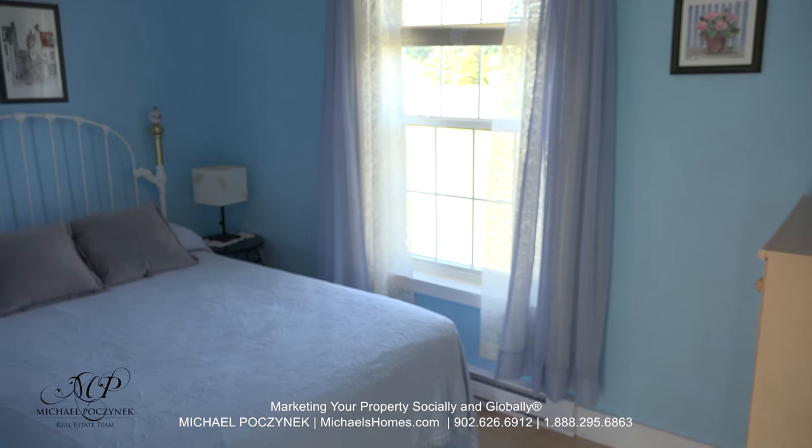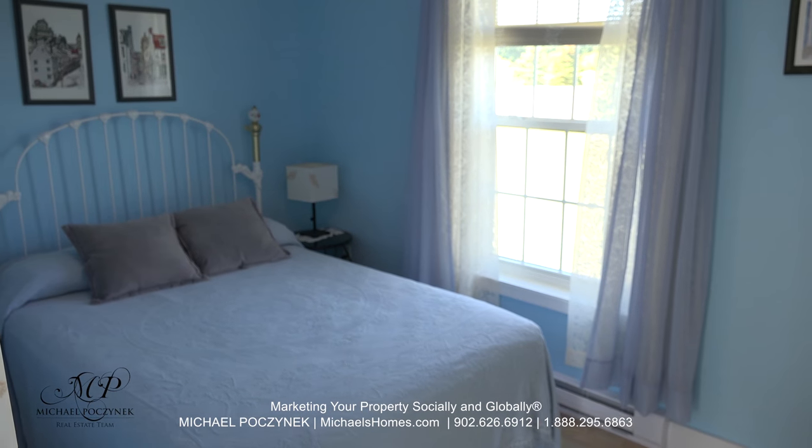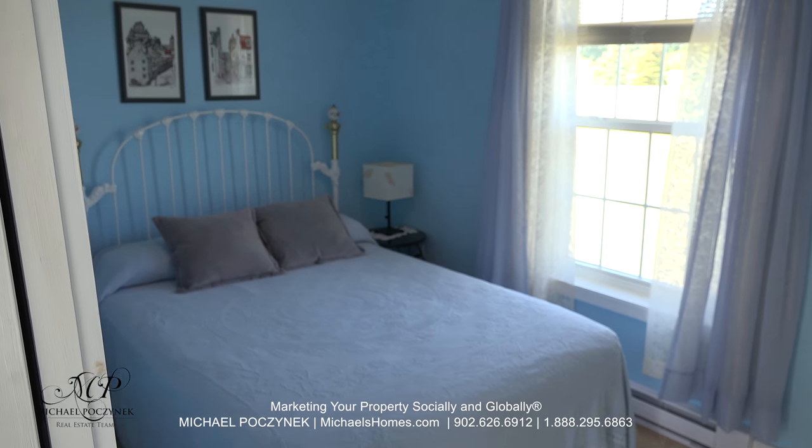And finally, bedroom number three also sits on the back of this cottage and has some exceptional views of the backyard.